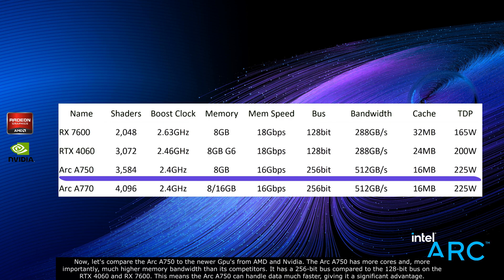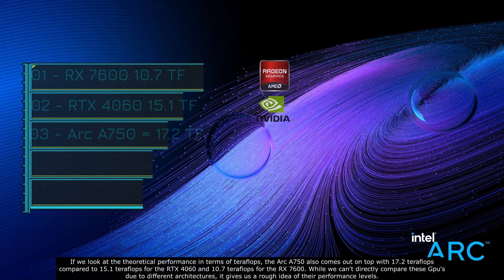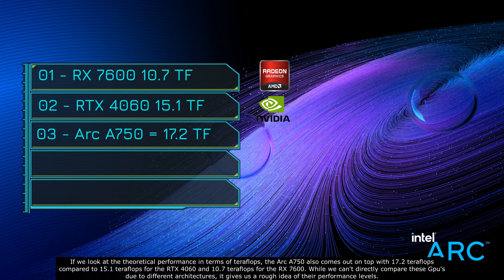If we look at the theoretical performance in terms of teraflops, the Arc A750 also comes out on top with 17.2 teraflops, compared to 15.1 teraflops for the RTX 4060 and 10.7 teraflops for the RX 7600. While we can't directly compare these cards due to different architectures, it gives us a rough idea of their performance levels.